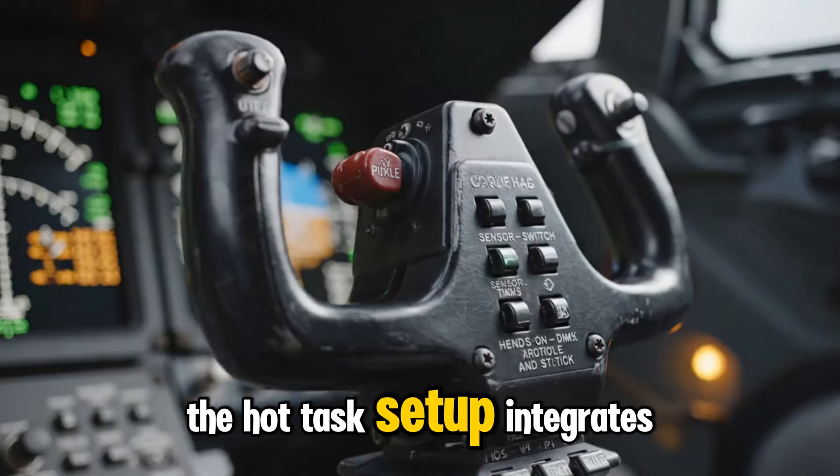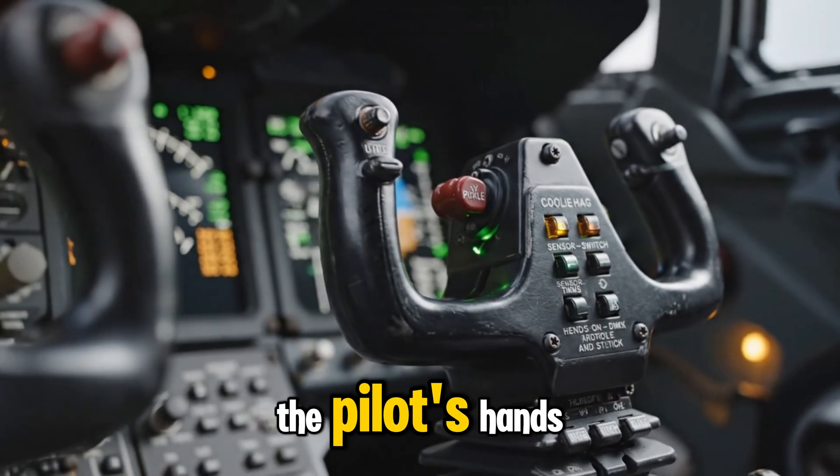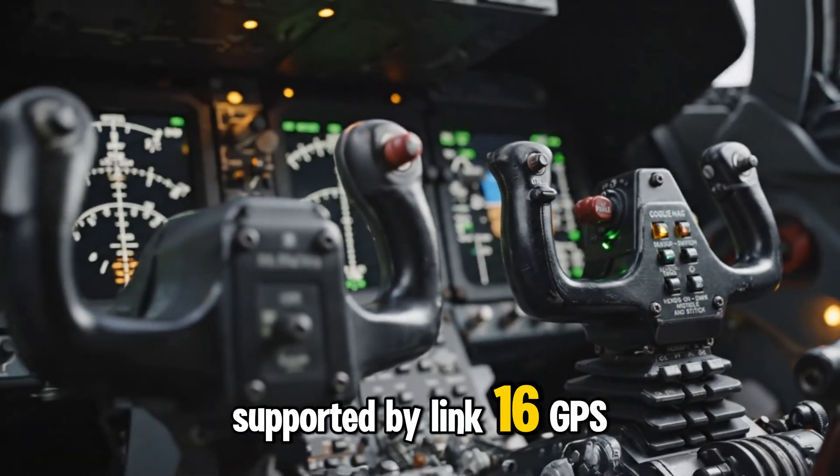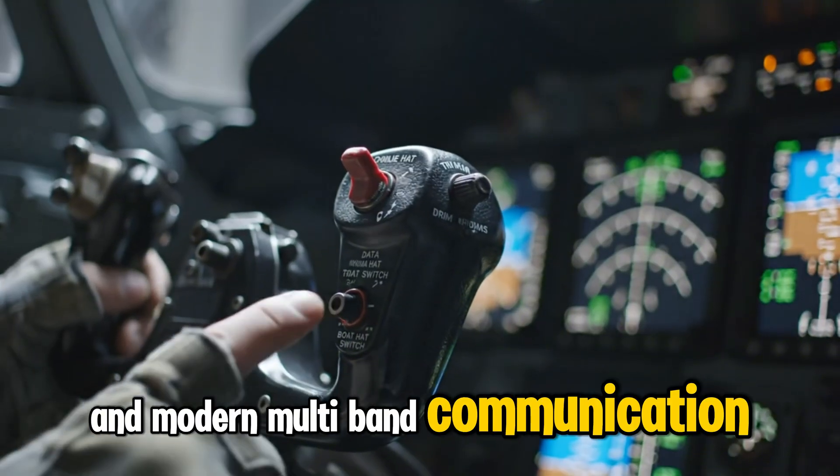The HOTAS setup integrates navigation, targeting, and weapon release into the pilot's hands, supported by Link 16, GPS/INS, and modern multi-band communication suites.